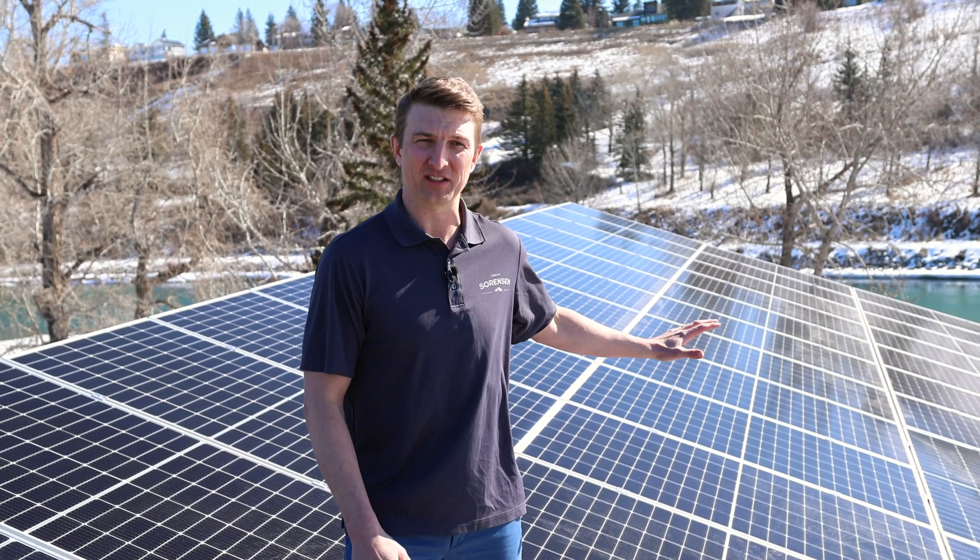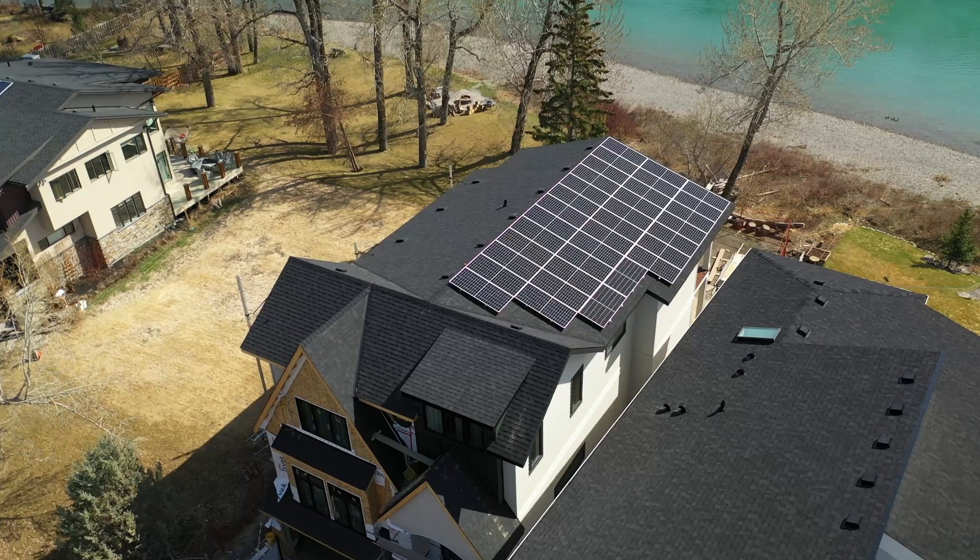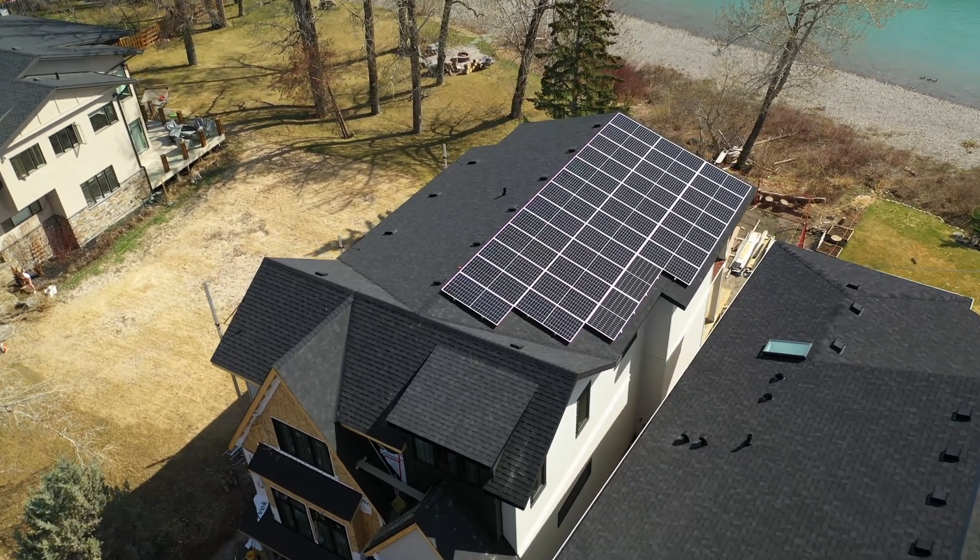Our Bow Bank net zero home is 4,200 square feet of finished living space roughly. Our energy modeler uses that information along with our house design and puts it into an energy model. A HOT 2000 report is what we get from that energy model, and in that report we see exactly how much energy this home is going to need on an annual basis.